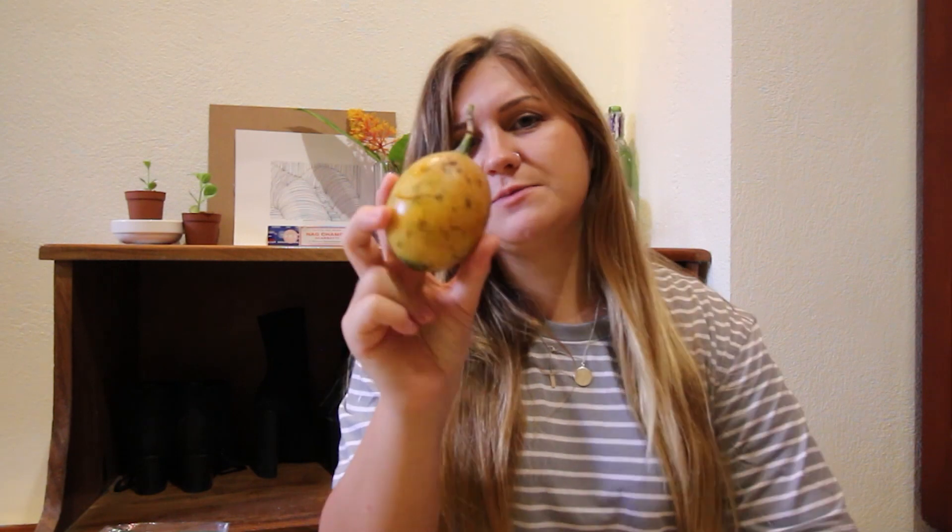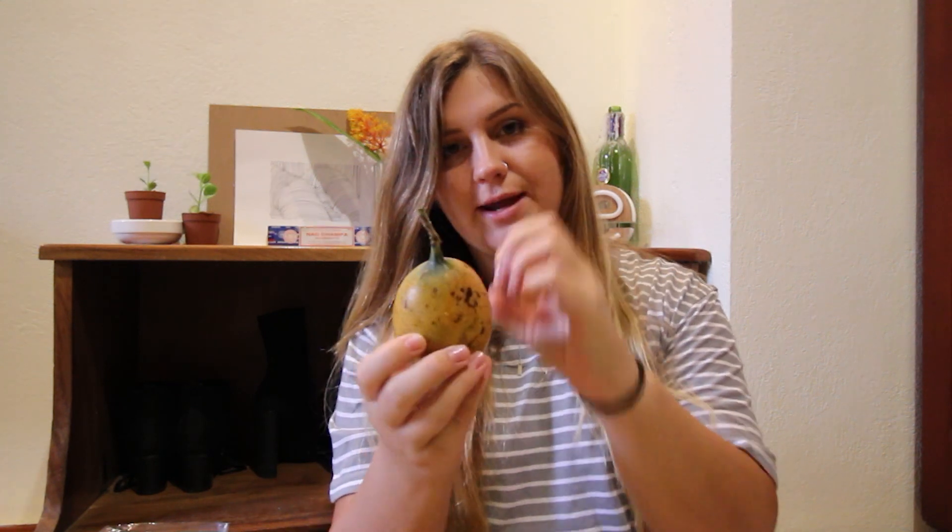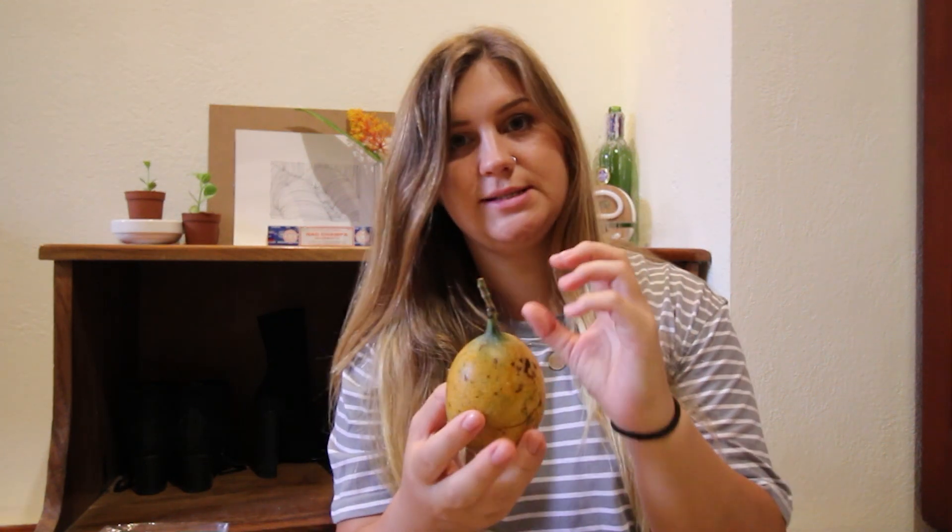I forgot that I got these — this is granadilla. A lot of people confuse this one for passion fruit, but it's a little bit different. Passion fruit, when you open it, is bright yellow and really quite sour on the inside. But this one is a little bit sweeter. I'll open one up a little bit later to show you guys.